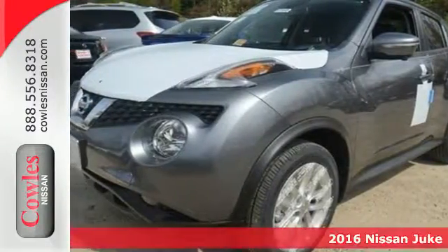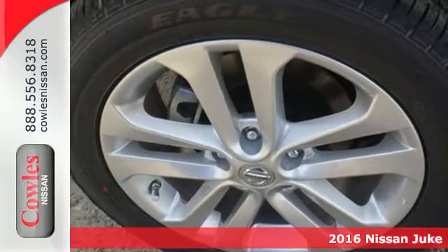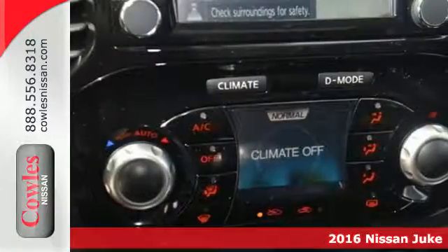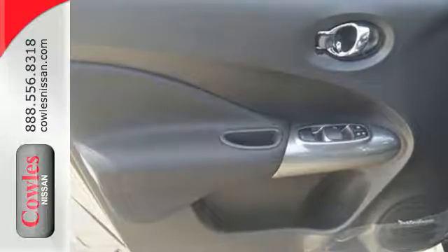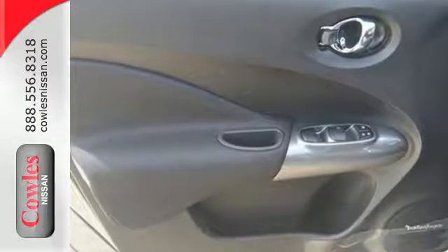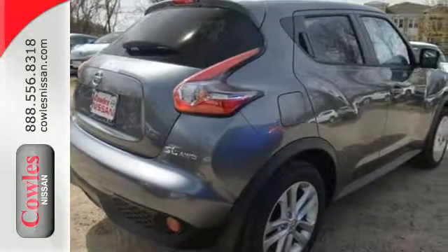Here's a 2016 Nissan Juke. Devour the road in this turbocharged Juke. You'll feel secure in the sport bucket seats as your eyes easily read the gauges. Convenience features include the Bluetooth hands-free phone system, Siri Eyes Free, and Nissan Connect with mobile apps add to your excitement.